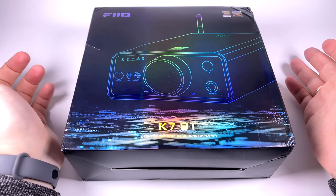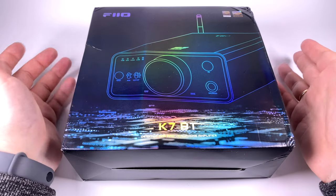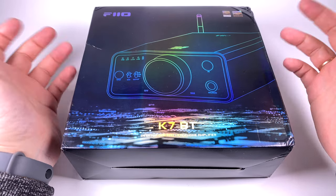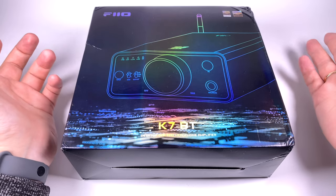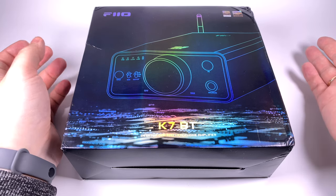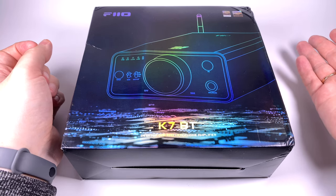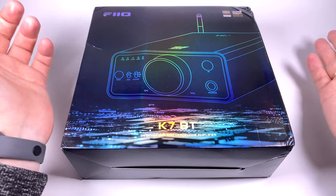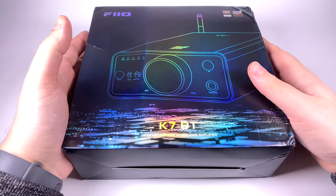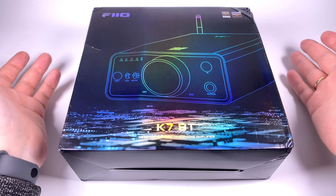Some time ago I did a review for the FiiO K7, and a lot of people enjoyed it because it was a device with a really incredible price-to-quality ratio. For $200 you can get a THX amplifier, dual AK4493 digital-to-analog converters, and up to two watts of power from the balanced output — definitely a great device for those who want to build a setup without breaking the bank.